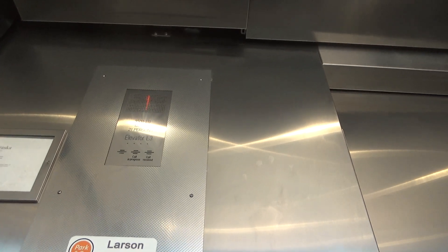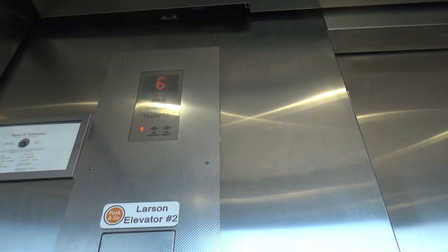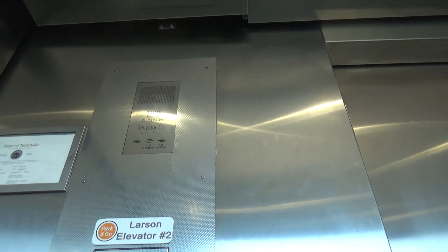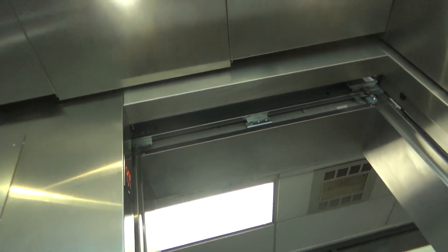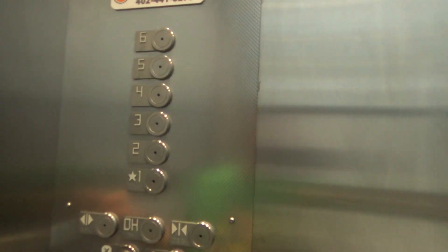Why the heck is that thing flashing? Going... Damn! Nice elevator. Pretty nice for a parking garage. I guess that's 140.